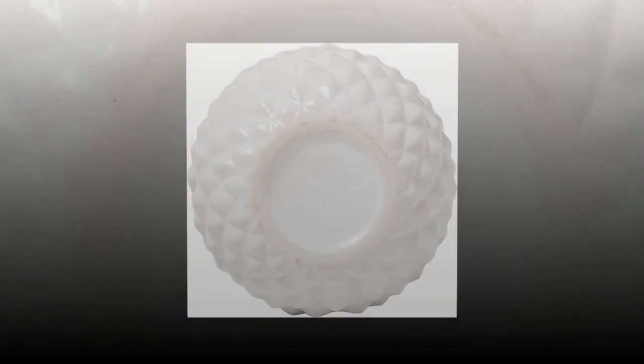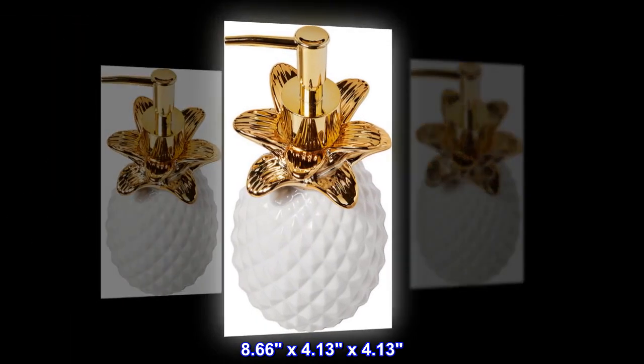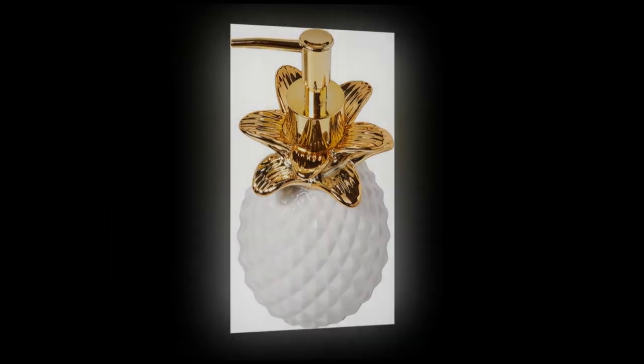Stoneware. 8.66 x 4.13 x 4.13. Wipe clean. Imported.